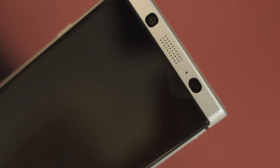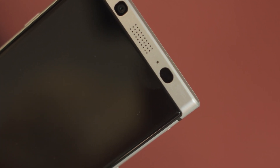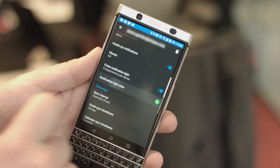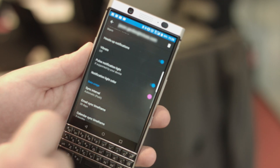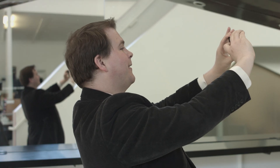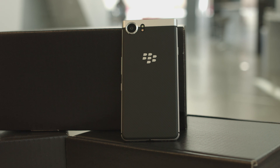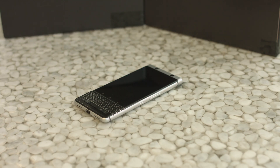That ever-blinking light is back to let you know that you've got unanswered messages. The KeyOne lets you change the color based on what app the notification comes from. Other features include a 12 megapixel camera on the back and an 8 megapixel camera on the front. There's also a micro SD card slot that supports up to 2 terabytes of storage.